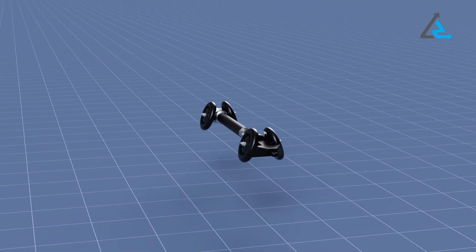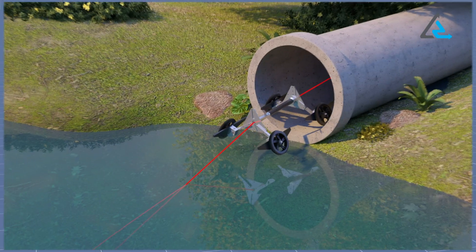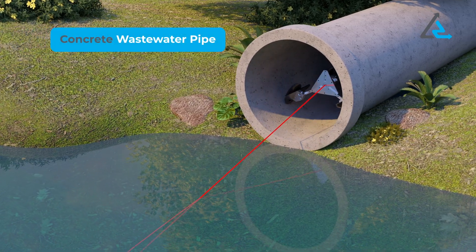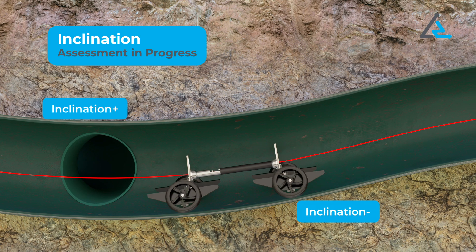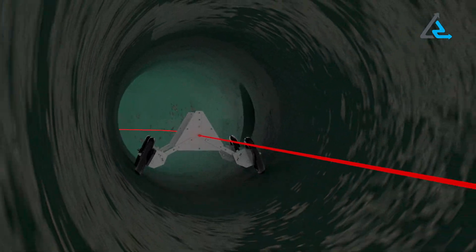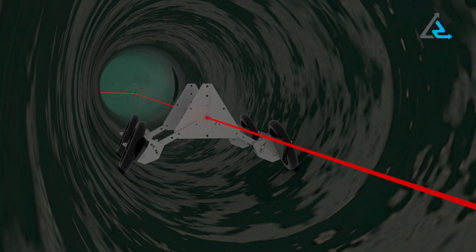For wastewater and particularly challenging pipe segments, the system can be fitted with wheels to enable the probe to run on the invert of the pipe, allowing it to easily navigate past lateral connections and debris. The high sampling rate yields a highly detailed grade profile, which is key data for pipes like gravity sewers.